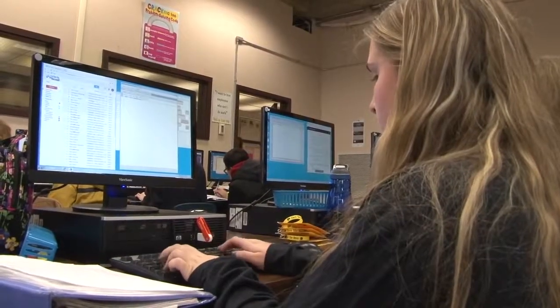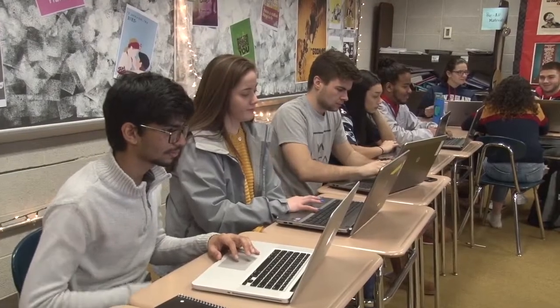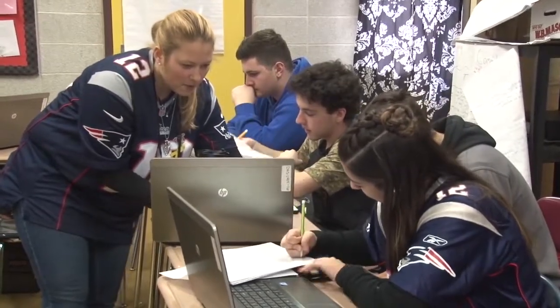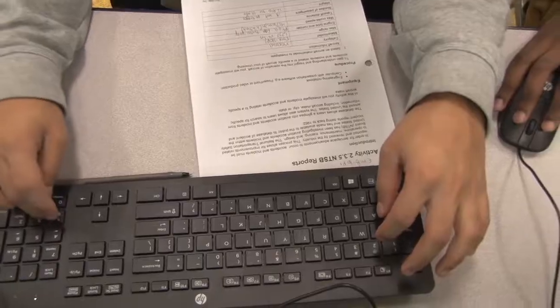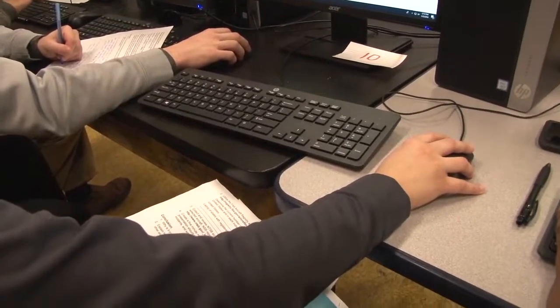Project Lead the Way courses include Cyber Security and Computer Science Essentials. AP courses include Computer Science Principles and Computer Science A. In science, Project Lead the Way courses cover engineering and biomedical fields. Biomedical courses allow you to examine the world of medicine, how diseases affect the human body, and how to prevent, diagnose, and treat them. Engineering courses go from basic principles to civil and architectural engineering up to design and development, giving you hands-on problem solving skills to use in the real world.